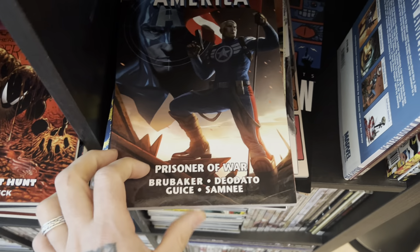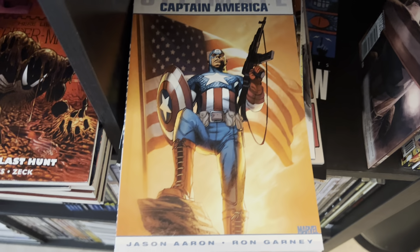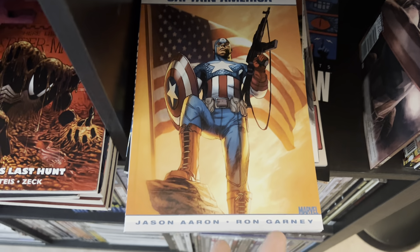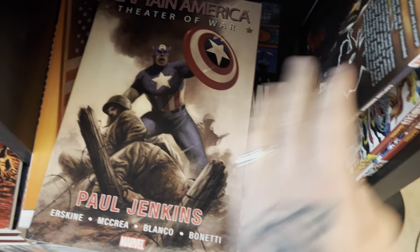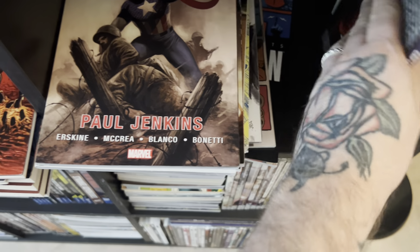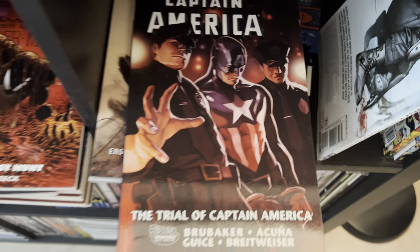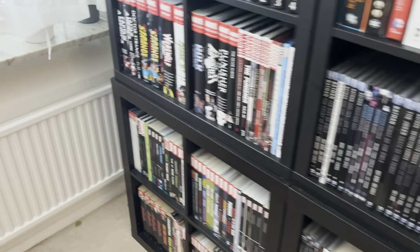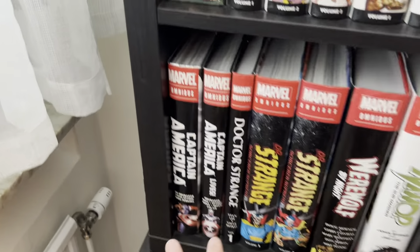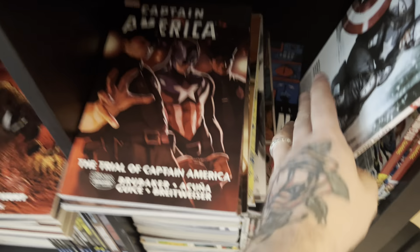Captain America: Prisoner of War — that's part of the Brubaker run. We've got Ultimate Captain America by Jason Aaron and Ron Garney. War Cap is another theater-of-war one — I'm a huge fan of Cap. Trials of Captain America is good. I have the entire Brubaker run in trade, in hardcover, and in two omnibuses.